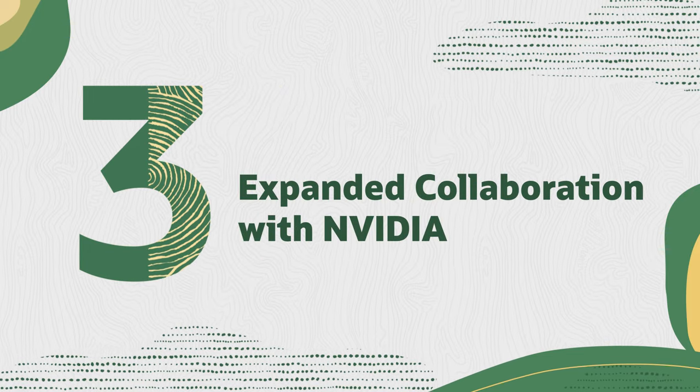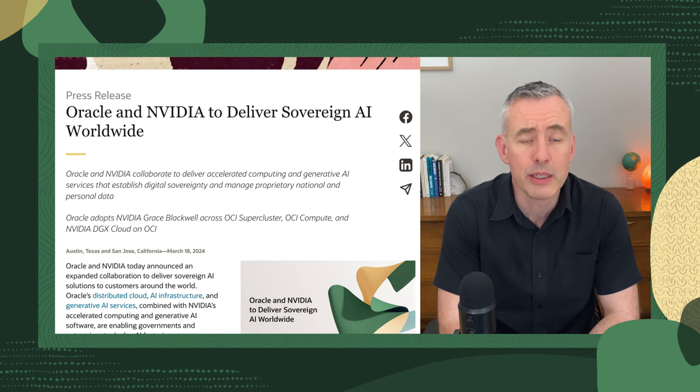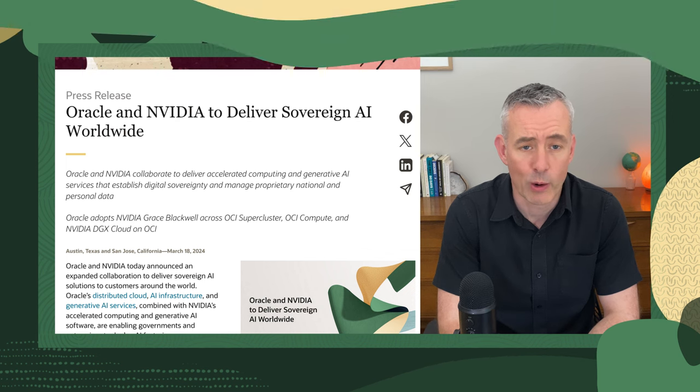Third, let's talk about our expanded collaboration with NVIDIA. Together, we're delivering sovereign AI solutions that will empower governments and enterprises to deploy AI within their secure premises. Our unique ability to deploy cloud regions quickly and locally means you can harness the full potential of AI while keeping your data safe and compliant. Read the full press release below to find out more.